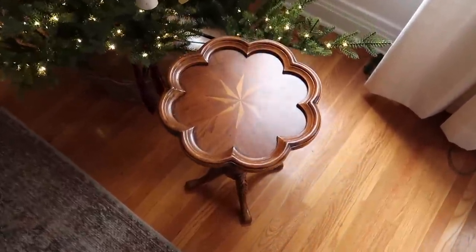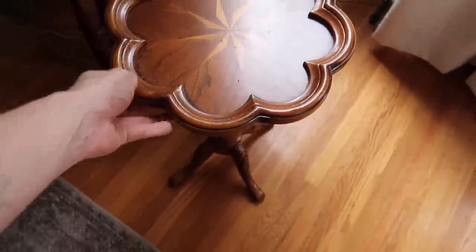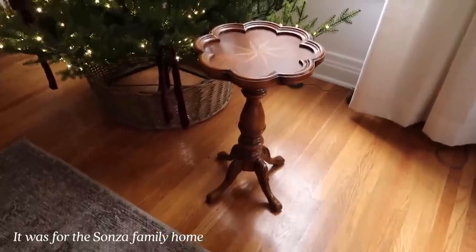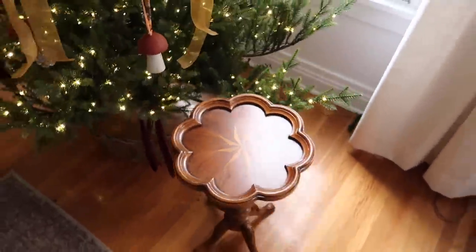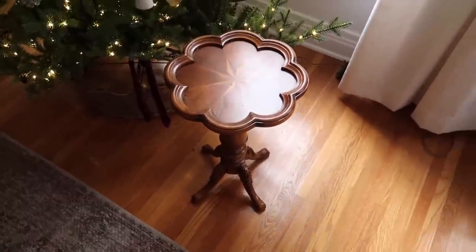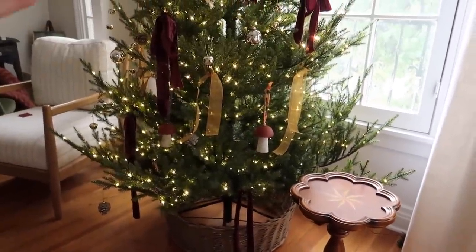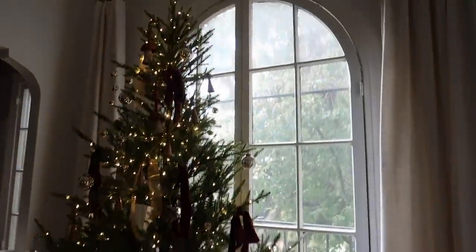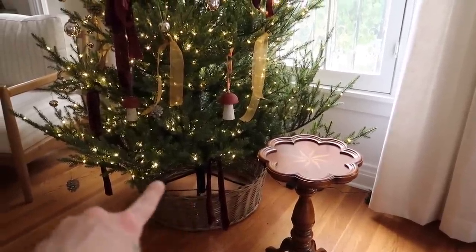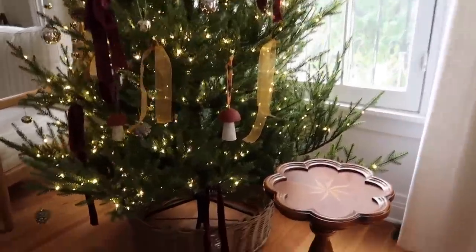This little table right here is the cutest table ever — believe it or not, it's from Wayfair. I got it as a side table for a plant stand but it didn't work out in that space, so I kept it. I'm going to link it below if you're in the market for a side table. I'm just going to pop a holiday candle on here and put it by the tree. The tree does take up quite a bit of space, so I'll just have a little side table with a candle, and we're going to pop a blanket down here to cover up the bottom of the tree and the stand.